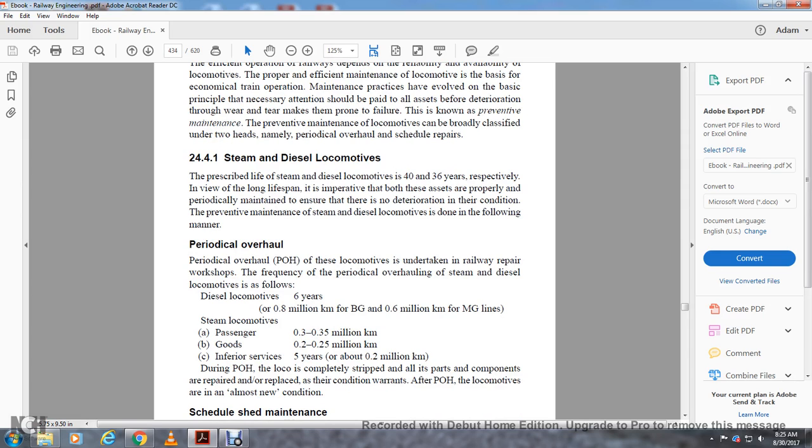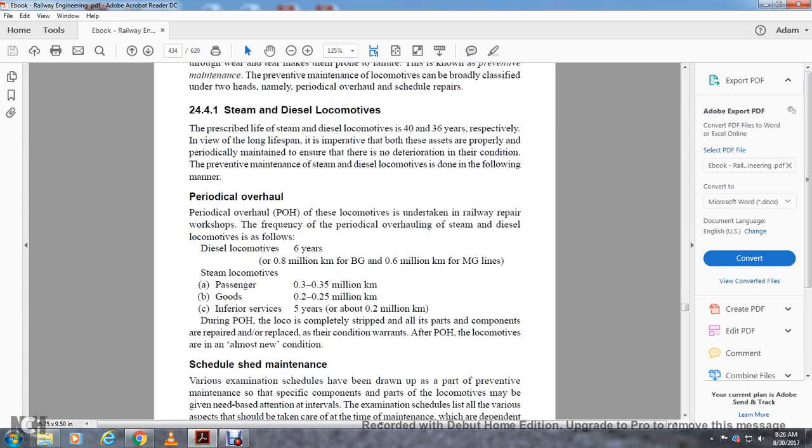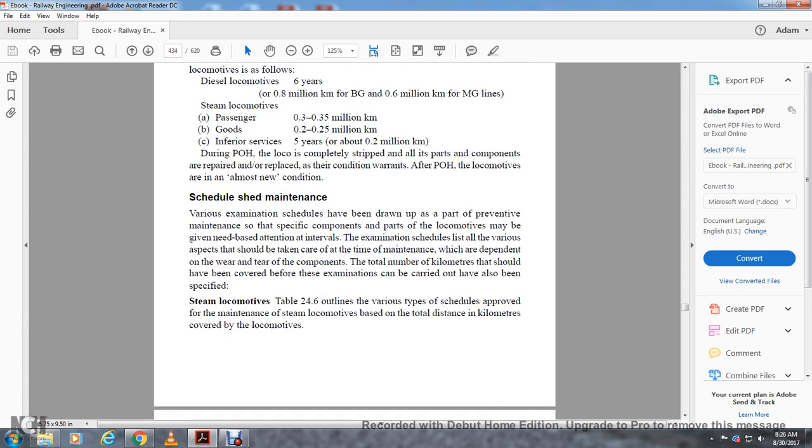The frequency of periodic overhaul for diesel locomotives is every six years or every 0.8 million kilometers for broad gauge and 0.6 million kilometers for meter gauge. For steam locomotives: passenger — 0.3 to 0.35 million kilometers; goods — 0.2 to 0.25 million kilometers; inferior service — five years or about 0.2 million kilometers. During periodic overhaul, locomotives are completely stripped and all parts and components are repaired or replaced as conditions warrant. After periodic overhaul, locomotives are in almost new condition.